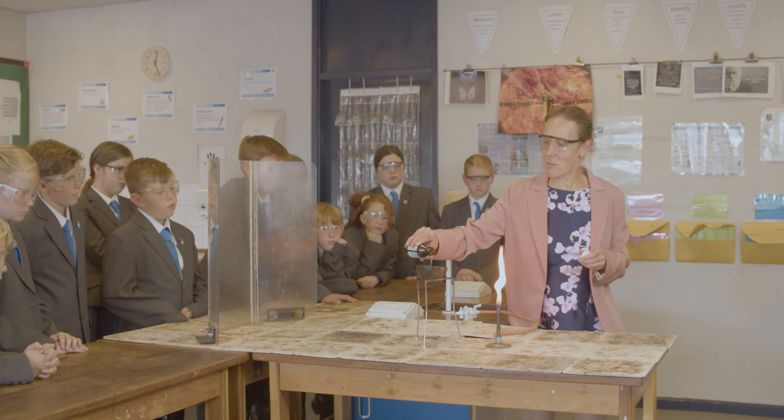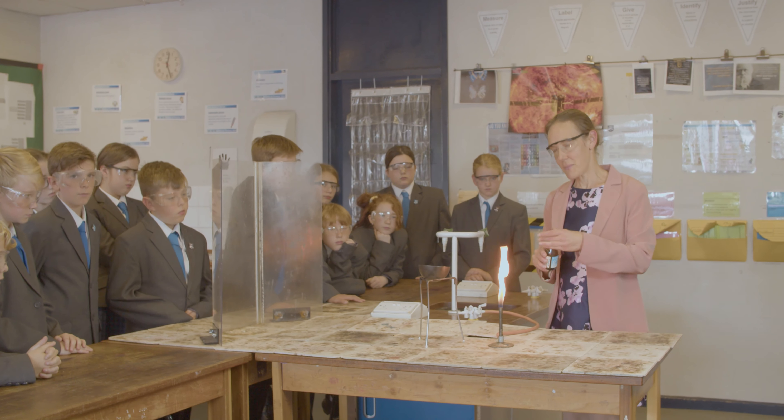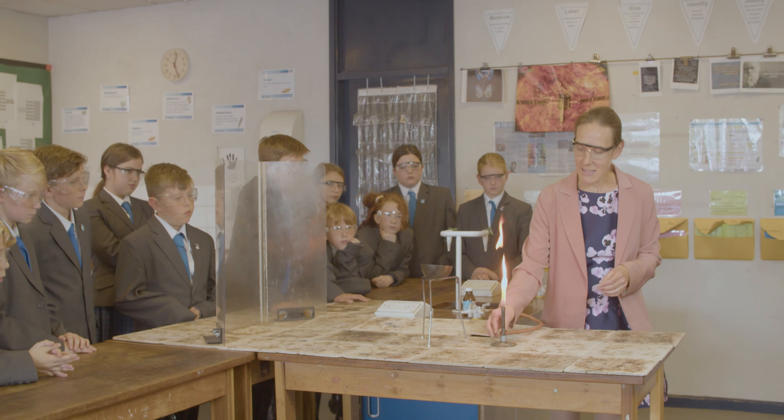So I'm just going to pour some of that in there and then with my Bunsen burner, I need to give it a bit of heat to get it going.